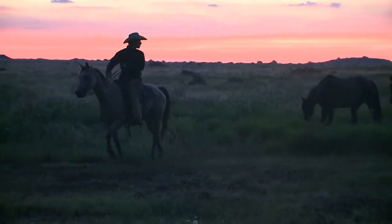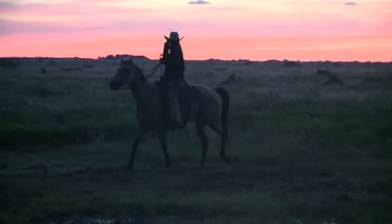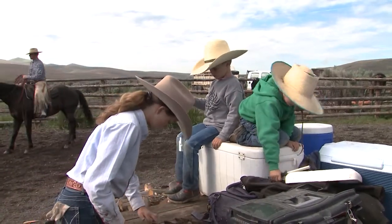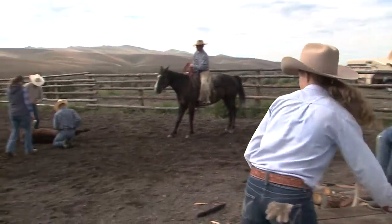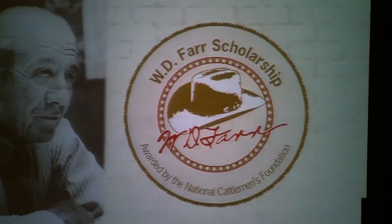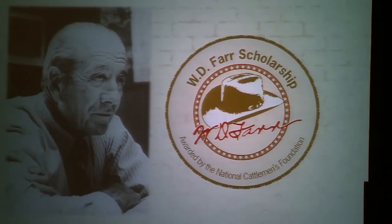I was very surprised how much I fell in love with people in the cattle business. I have found them to be just wonderful people — very sincere, very down to earth, and very proud of what they do and their contribution that they make to this country, to agriculture, and the contribution they make through scholarship support. How much they love that.